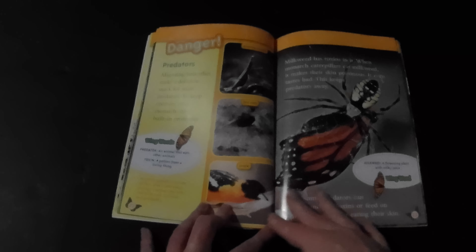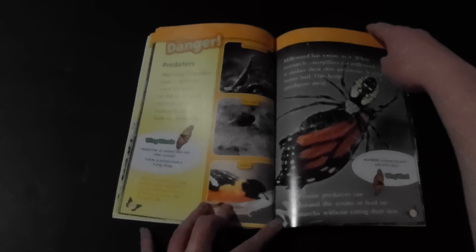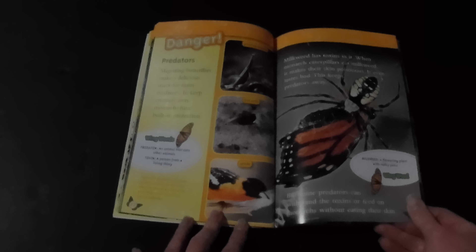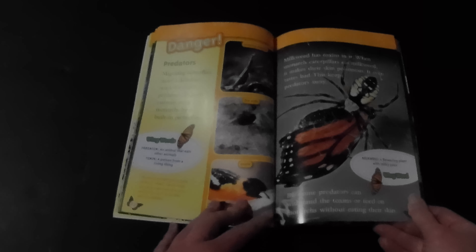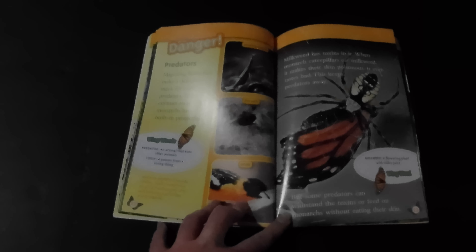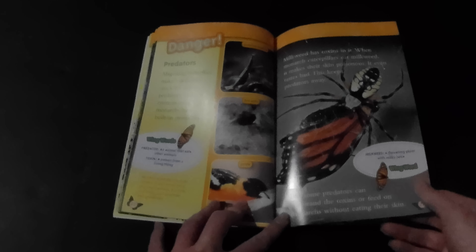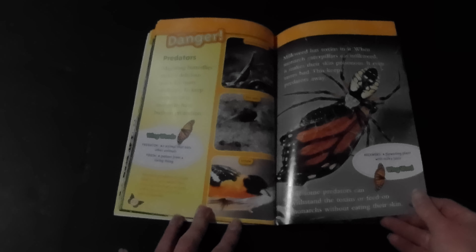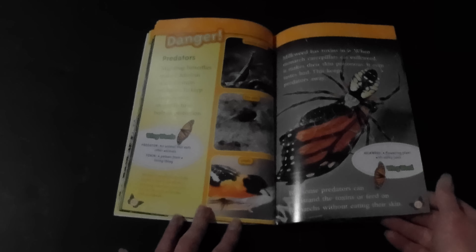Predators. Migrating butterflies make a delicious snack for many predators. To keep them away, monarchs have built-in protection. Milkweed has toxins in it. When a monarch caterpillar eats milkweed, it makes their skin poisonous — it even tastes bad. This keeps predators away. But some predators can withstand the toxins or feed on monarchs without eating their skin.